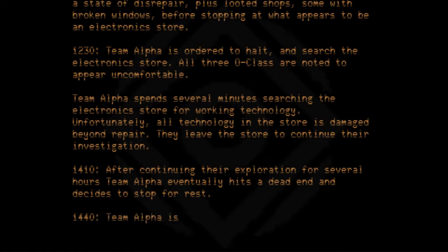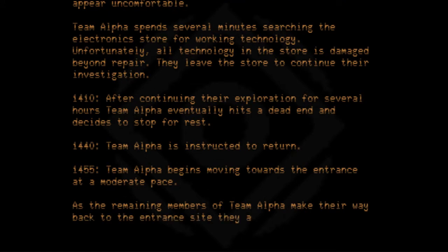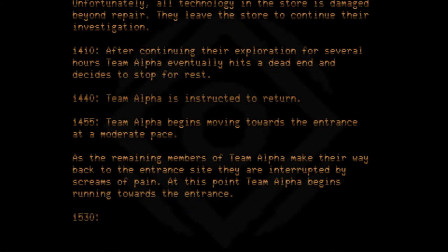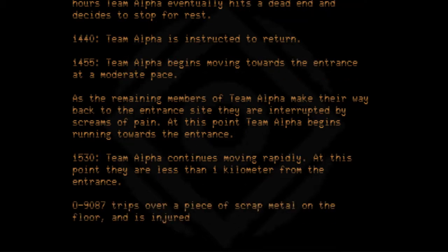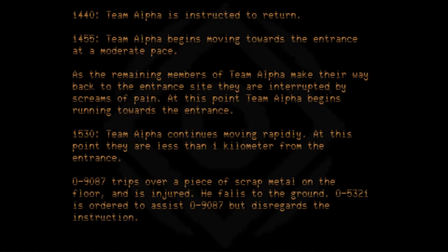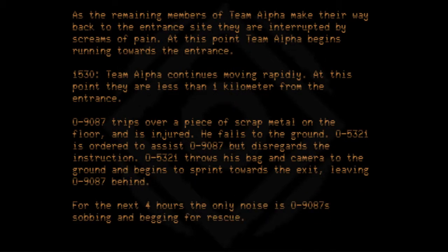At 1440, Team Alpha is instructed to return. At 1455, Team Alpha begins moving towards the entrance at a moderate pace. As the remaining members make their way back, they are interrupted by screams of pain. Team Alpha begins running towards the entrance. At 1530, they are less than one kilometer from the entrance. 09087 trips over a piece of scrap metal and is injured, falling to the ground. 05321 is ordered to assist 09087 but disregards the instruction, throws his bag and camera to the ground, and sprints towards the exit, leaving 09087 behind. For the next four hours, the only noise is 09087's sobbing and begging for rescue. This has been cut for brevity.